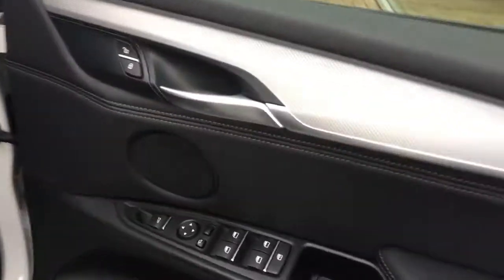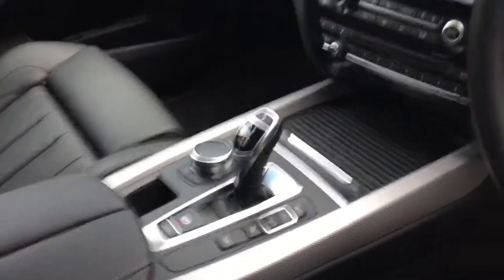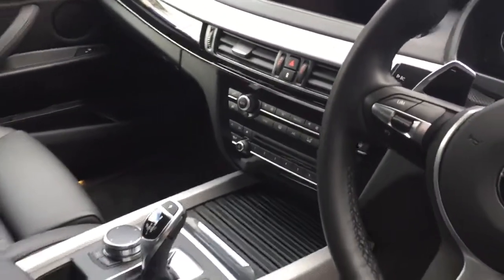The electric folding wing mirror functions are on the door. We also have the leather multifunction steering wheel with all the driving modes and climate control functions around the centre console area.